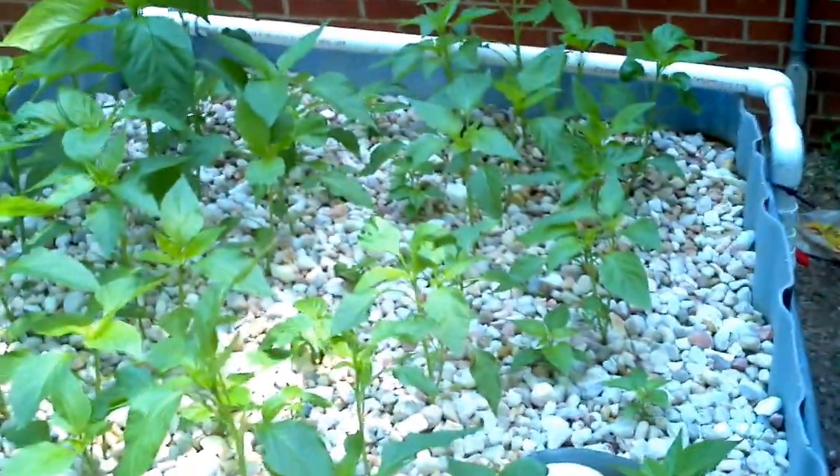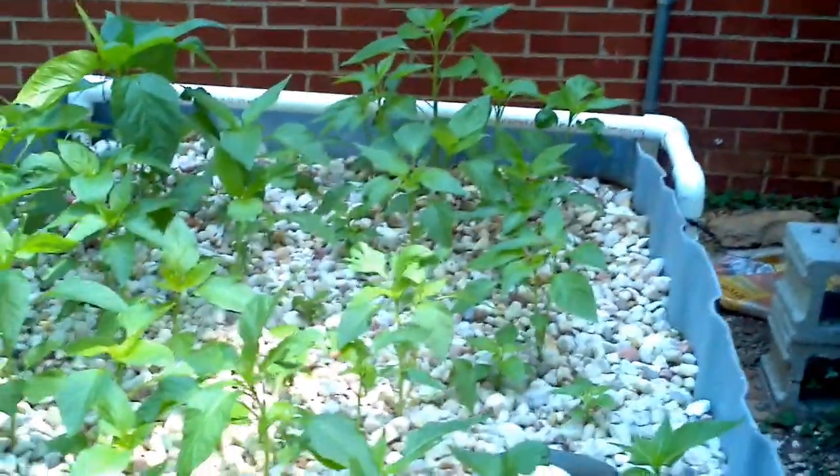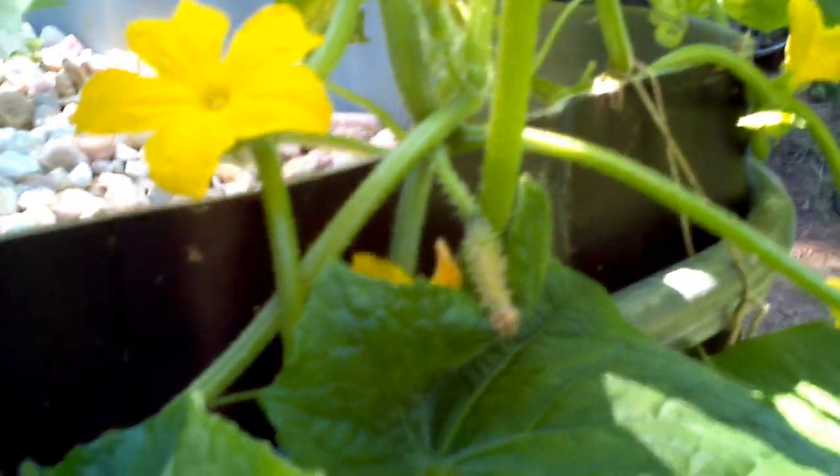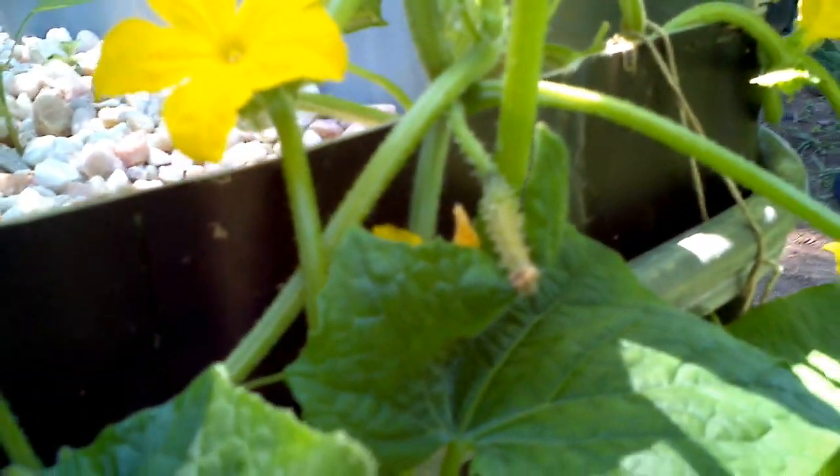We have more peppers over here that are going great. My little eggplant is going a little fast and big. I've got to keep telling him where to go. You can see in there, there's a little eggplant getting ready to go.